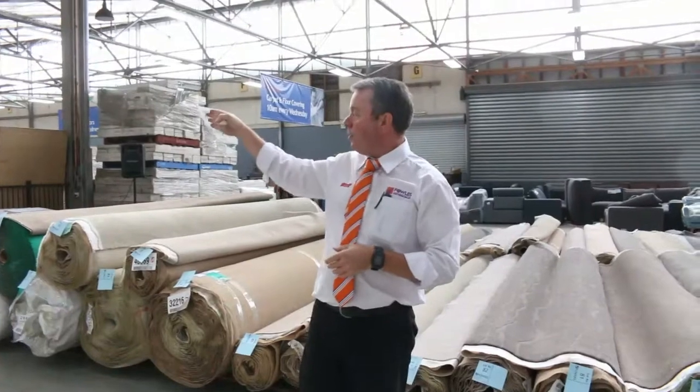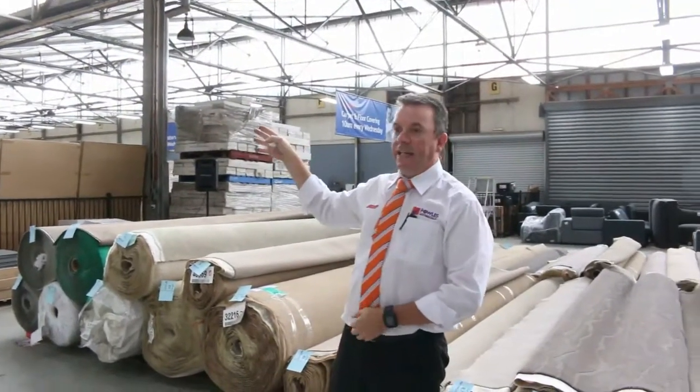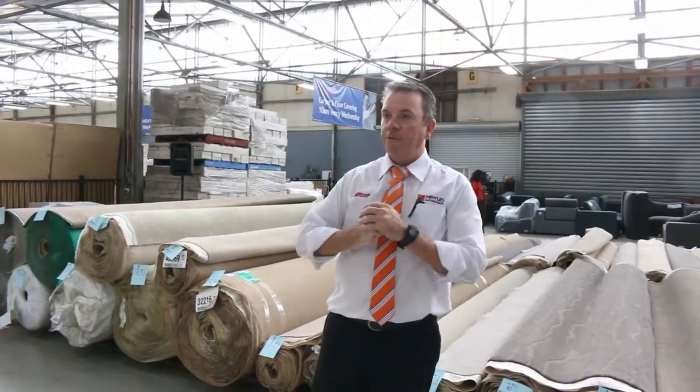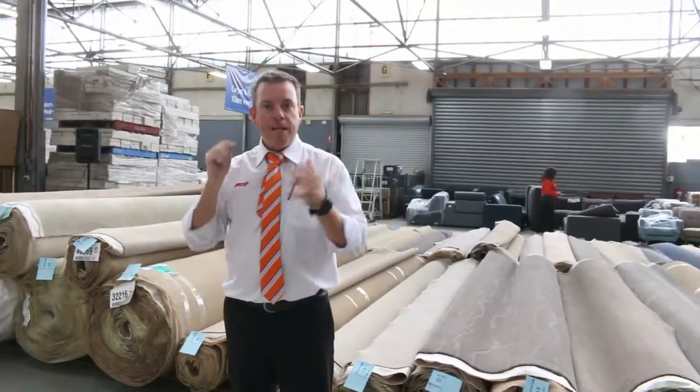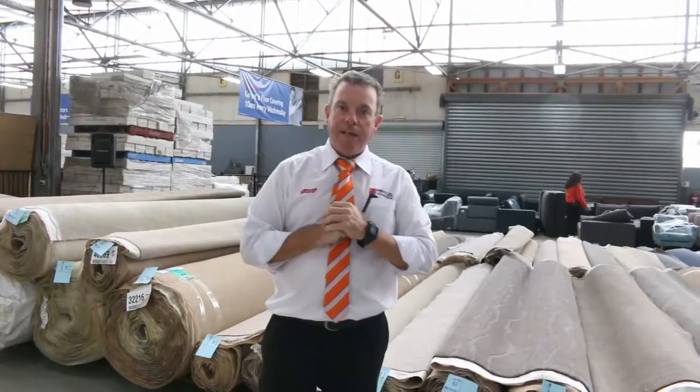The auction starts at 10 o'clock — come in any time from 8 o'clock to have a look. We've also got our home runner auction and our timber auction over the back, both kicking off at 10 o'clock as well. Thanks for watching the video and hope to see you on auction day.